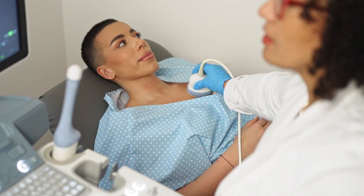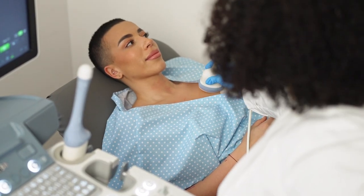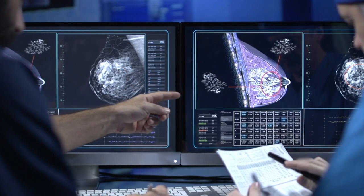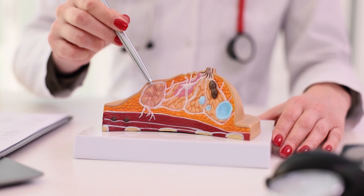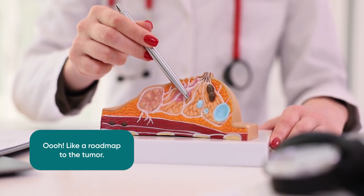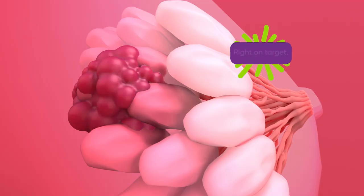Dr. Corsetti, what are some of your favorite newest techniques to minimizing breast surgery and giving good cosmetic outcomes? When a patient's diagnosed, we don't know if they're going to need chemotherapy, so we like to leave markers in. They allow us to pick up a signal to where that tumor was and give us guidance to that area, so we're taking out only the area where the tumor was and an appropriate margin around that.